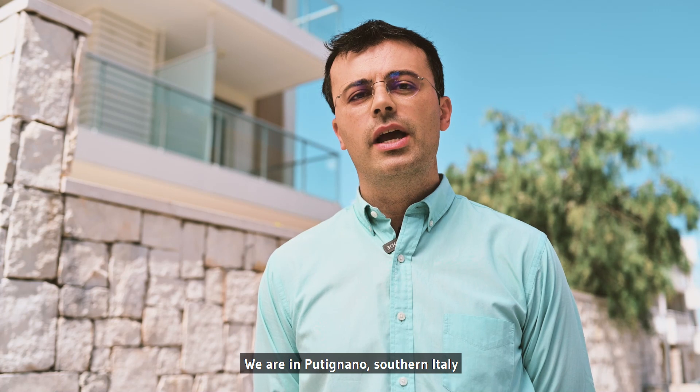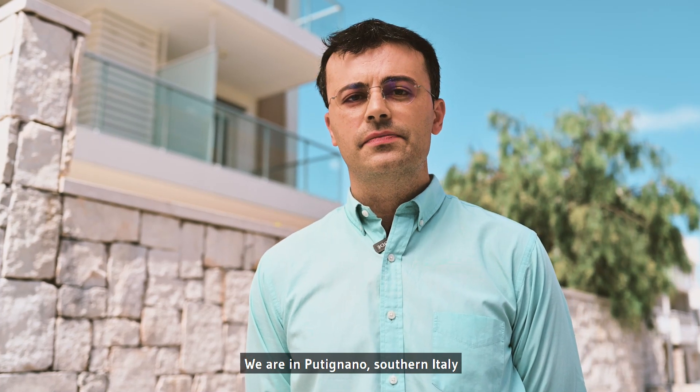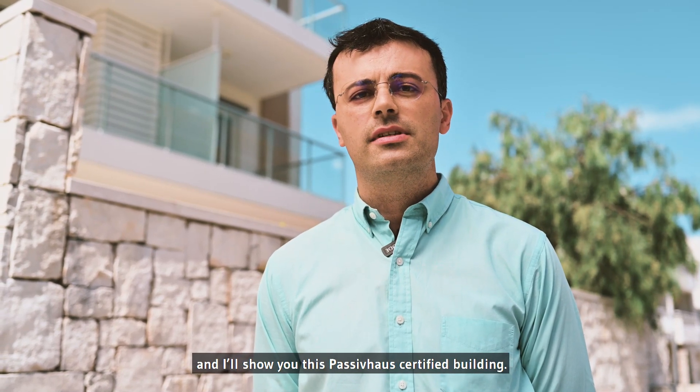Hello everybody and welcome. We are in Putignano, southern Italy, and I'll show you this Passive House certified building.